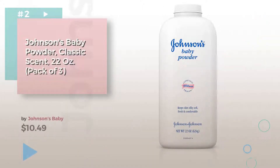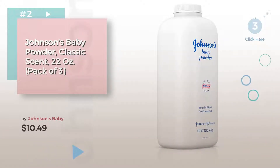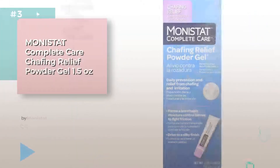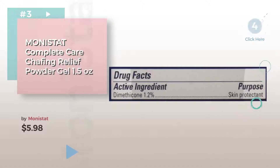Number 2, by Johnson's Baby. Number 3, by Monistat. Choose the best skin care for your baby.